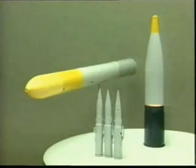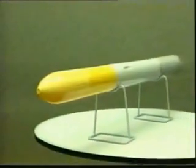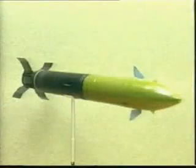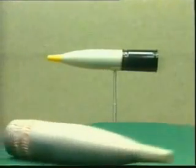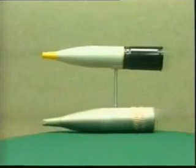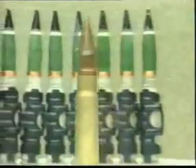The ammunition upgrade package was developed with lethality and firing range in mind. As a result, it comprises a 100mm L-CAM guided missile with a warhead capable of destroying modern tanks equipped with explosive reactive armor at ranges up to 5,500 meters, a 100mm high explosive fragmentation round with improved fragmentation effect delivered to a range of up to 7,000 meters, and a 30mm APDS projectile with enhanced penetration capability.